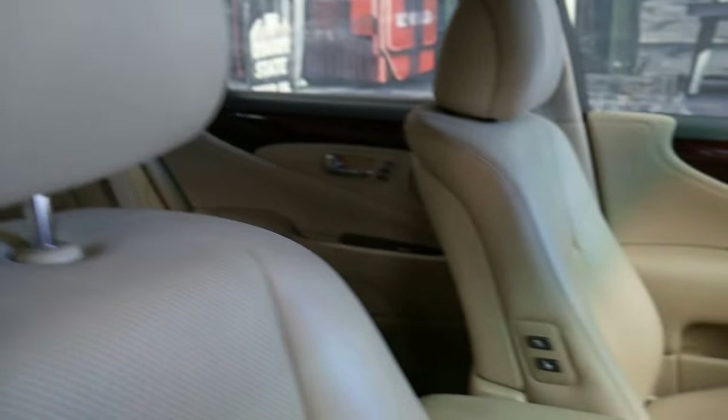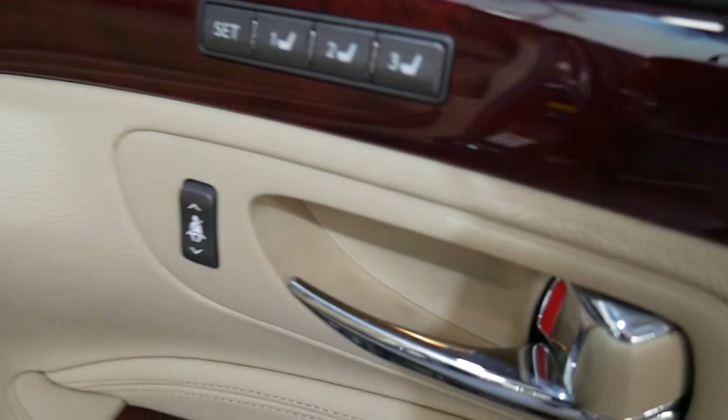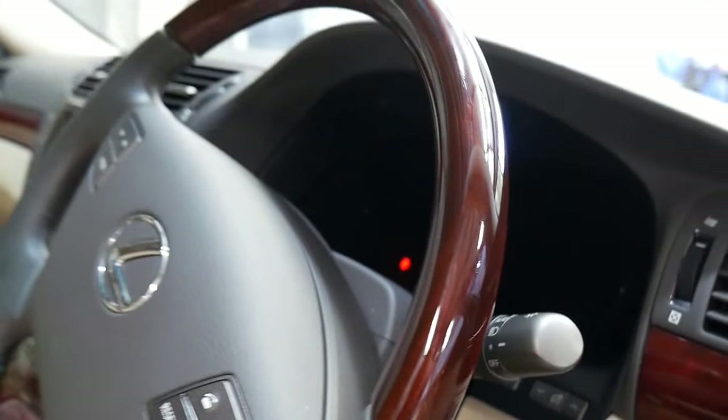This lovely gorgeous cream leather interior is absolutely unmarked. The wood grain isn't all faded — it's just gorgeous. These cars were absolutely loaded with features: memory chairs, electric chairs on both sides, lumbar support, massaging, air conditioning and heating in the seats, air conditioning in the rear, sun blinds in the rear, cruise control.